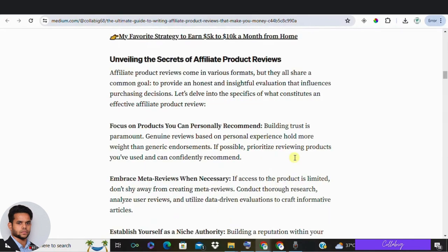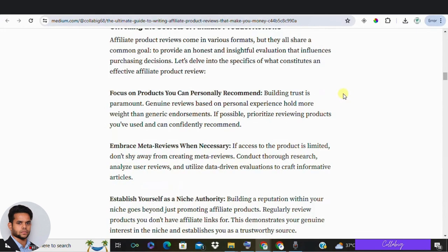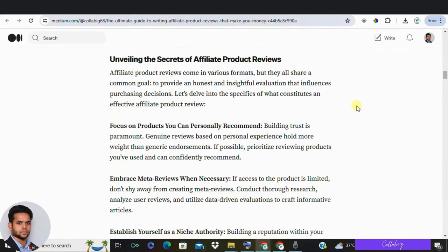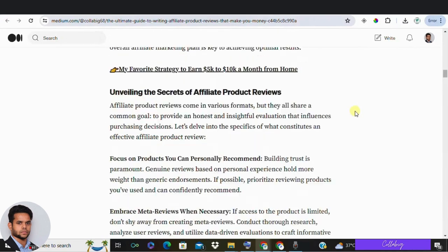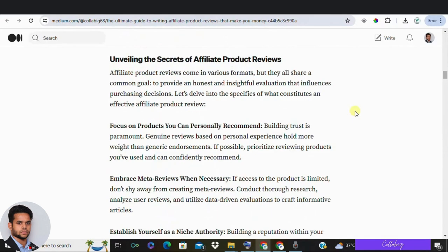So what are affiliate product reviews? Affiliate product reviews are detailed assessments of products that often include affiliate links. Some websites disclose this, others don't. If you have ever searched for the best product online, you have probably read an affiliate review. Reviews can be in-depth for a single product or a list ranking multiple products in the same niche.